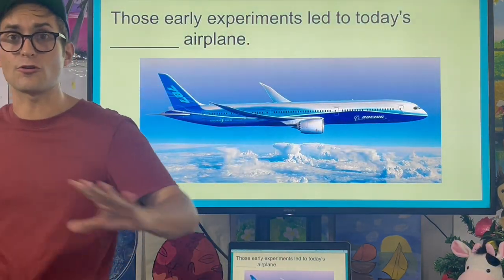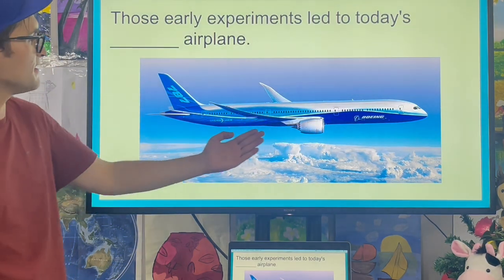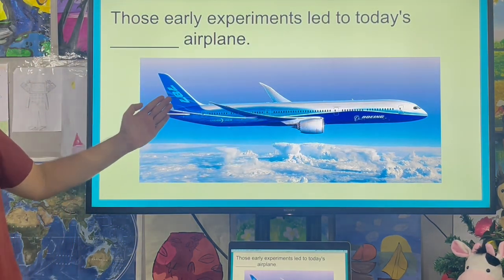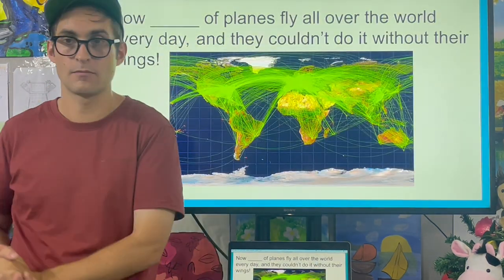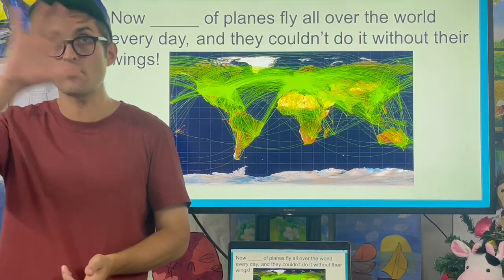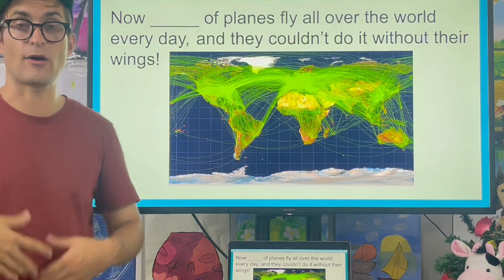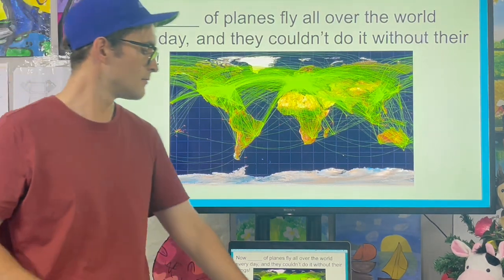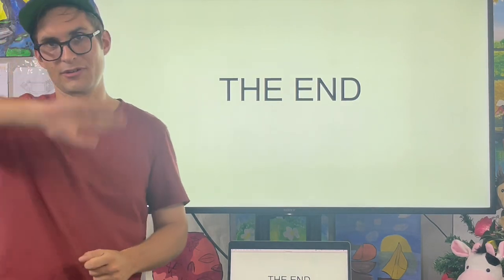Those early experiments led to today's modern airplane. This is a Boeing 787 jet airplane. Now thousands of planes fly all over the world every day, and they couldn't do it without their wings. All right everyone, that's all for today. We'll see you around.